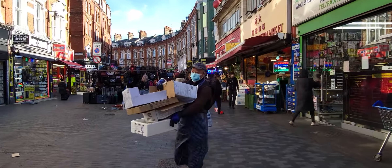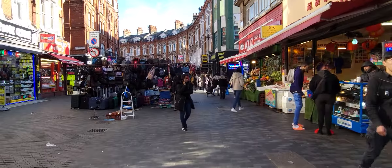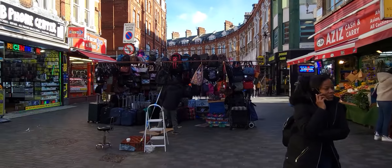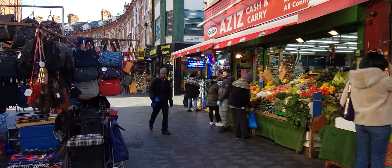You've got to walk one to Electric Avenue, then we'll take it higher. The locals do not seem amused by my singing, but that is okay, because you are.